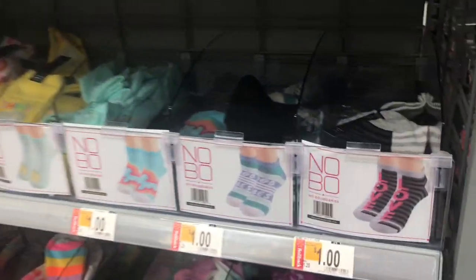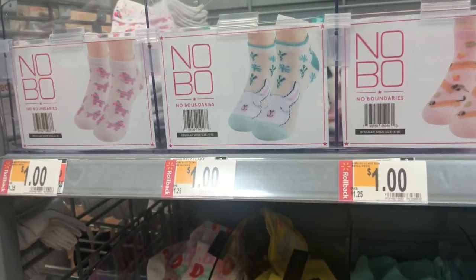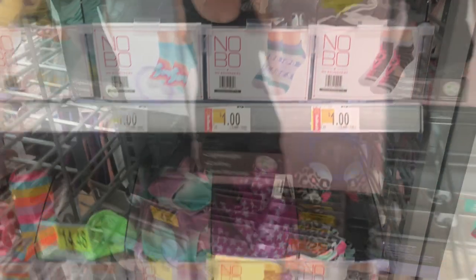They also have this rollback on No Boundaries socks, coming up to only $1, and they have so many cute prints — like the little llama, the hot dog, and the sloth. So many to pick from.